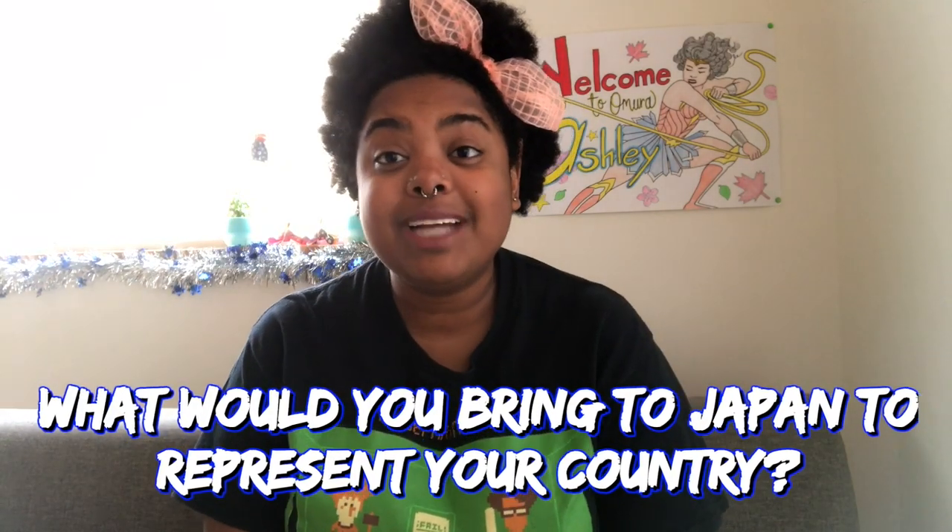A good representation of yourself. For example, you don't want to answer a question like this: 'What would you bring to Japan to represent your home country?' — you don't want to say 'Three things I would bring to Japan to represent Canada.' No. The questions I'll be using in this video are questions I was personally asked, to give you an idea of what they sound like. The first question I was asked right off the bat was: what would you bring to Japan to represent Canada?